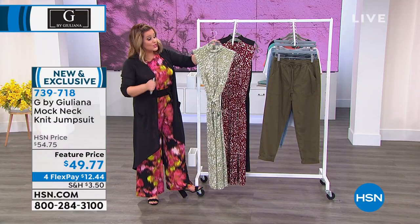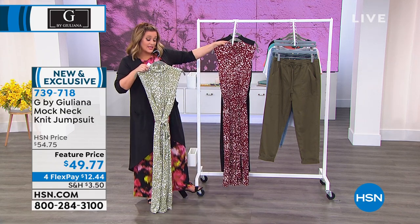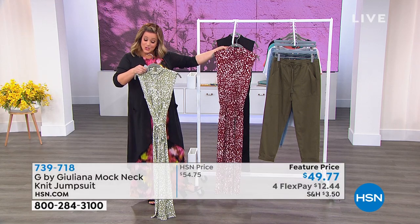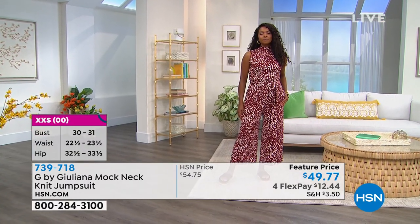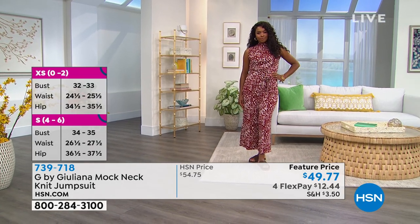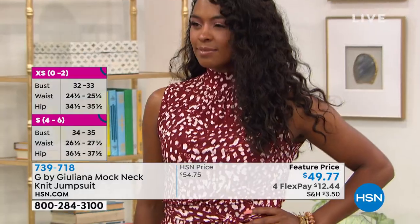Three inseams on this one too, so you're going to get your perfect fit. Extra extra small through 3X. You can choose petite, average, or tall. The petite is 21 and a half on the inseam, the average 22 and a half — and the tall is 22 and a half as well, so Kevin can check that out. Sale price today from $54 down to $49.